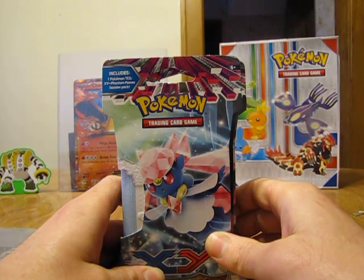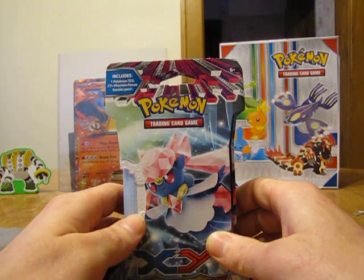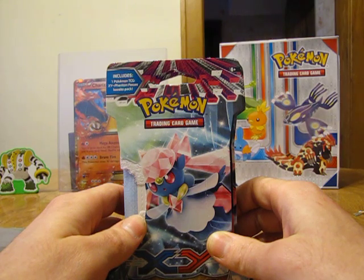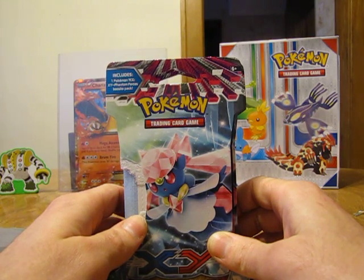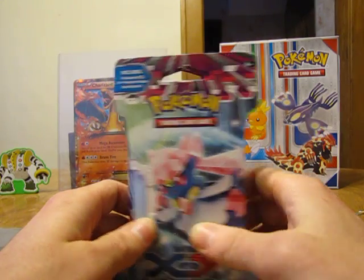Hey YouTube, this is ddogg281330. In this video I will be opening up four Pokémon X and Y Phantom Forces booster packs. I bought these packs at my local Walmart and they cost me $4.18 each.